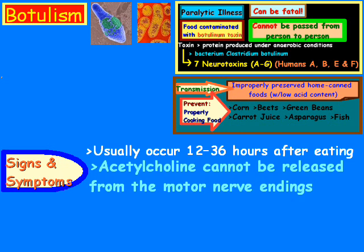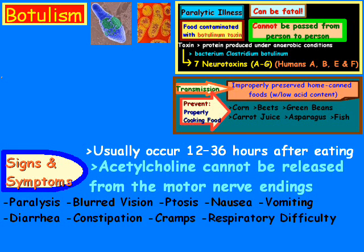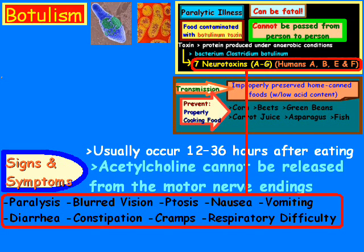The symptoms have a wide range consisting mostly of paralysis. Possibly blurred vision, ptosis, nausea, vomiting, diarrhea, constipation, cramps, or respiratory difficulty. This is tied into the seven different toxins covered earlier, and there are mostly three that affect humans. Type F rarely occurs, but it can occur.